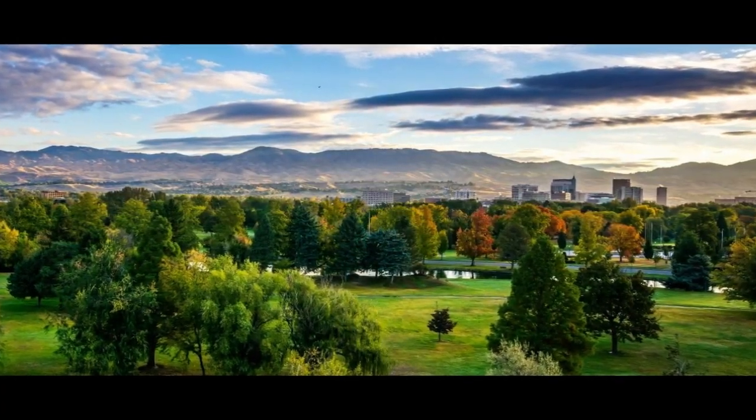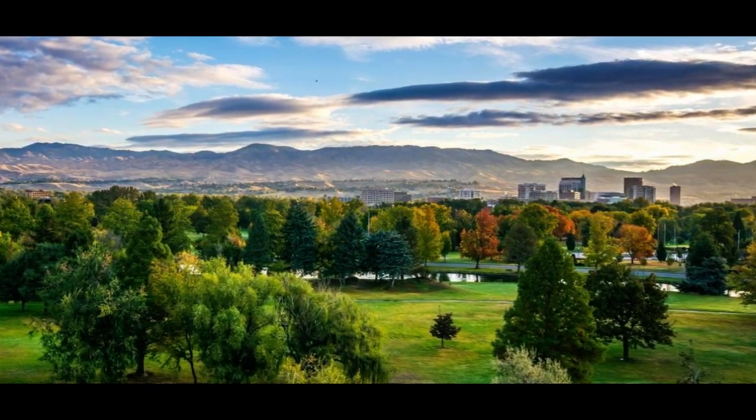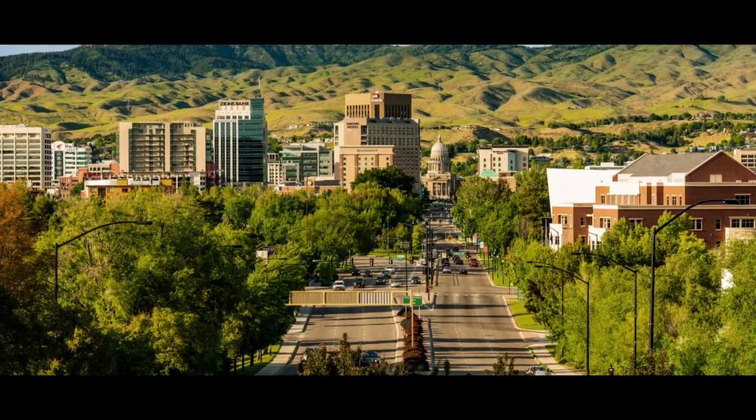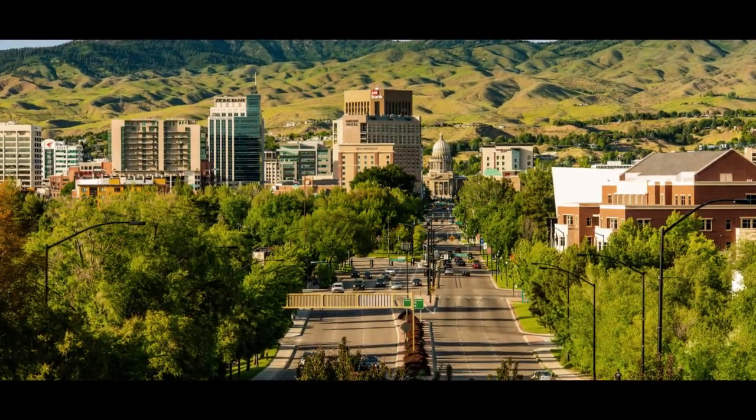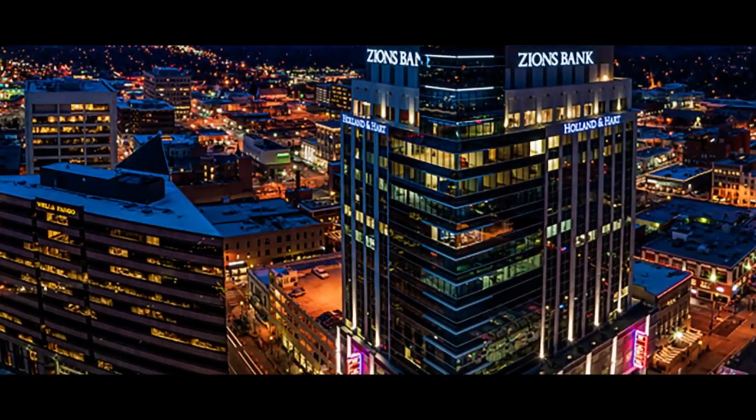Let's ride around southwestern Idaho's Treasure Valley today and get a feel for the towns that make up the Boise metro area. Boise is the place to start, of course. Not only is it Idaho's capital city and largest town, but it's also the financial anchor for the entire Treasure Valley.